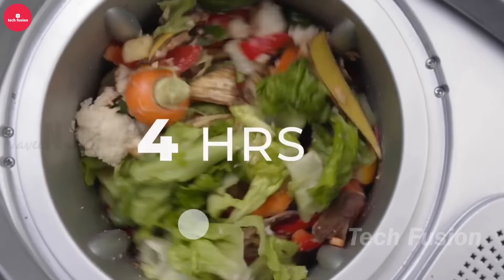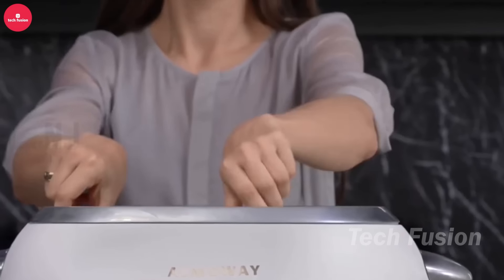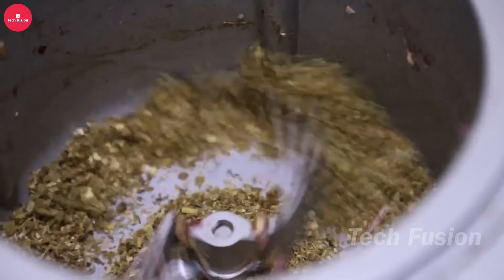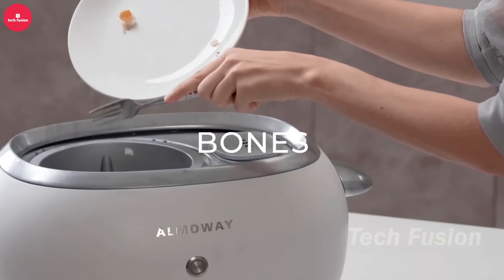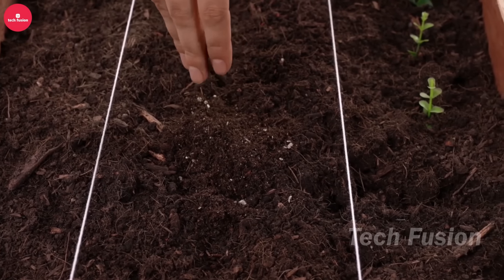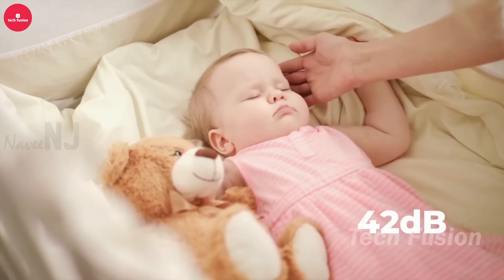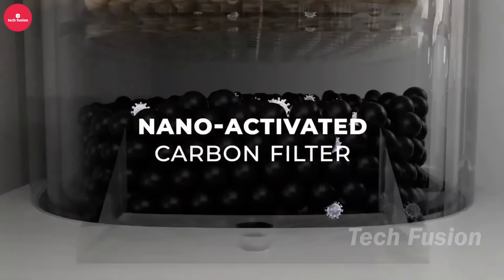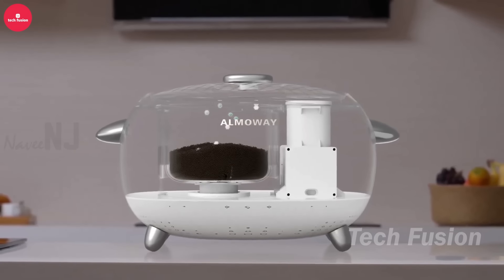Go green and reduce waste with the Almoway, an eco-friendly solution that transforms food scraps into nutrient-rich fertilizer for your garden. Priced at $1,798, this easy-to-use composter efficiently breaks down food scraps and yard waste, creating natural fertilizer that enhances plant health and reduces landfill waste. By choosing this gadget, you're making a simple yet impactful choice to embrace a sustainable lifestyle, improving your gardening results while minimizing your ecological footprint with every composting cycle.